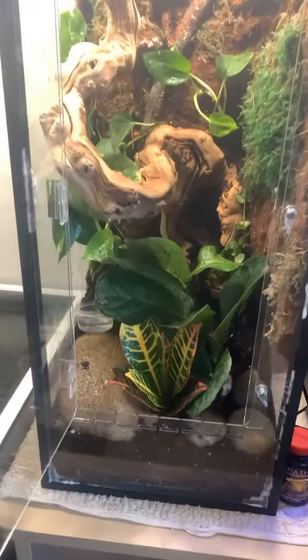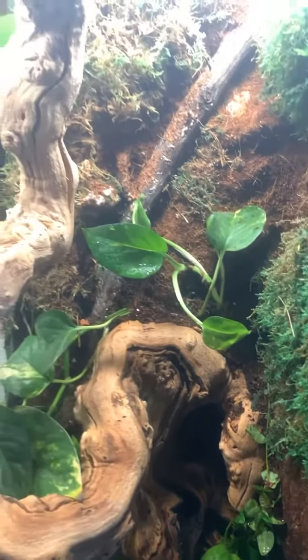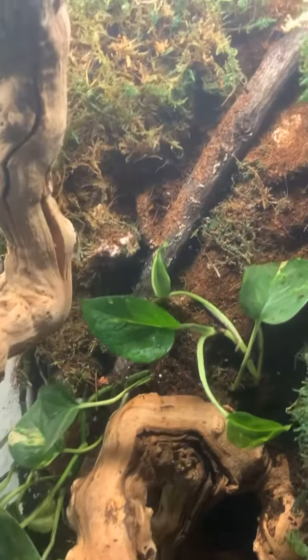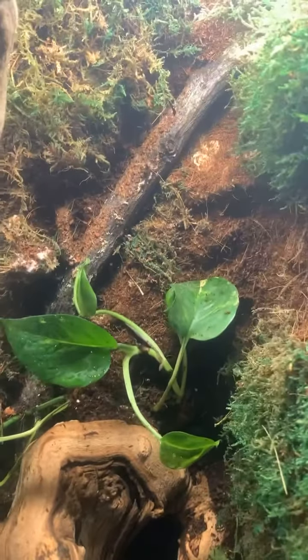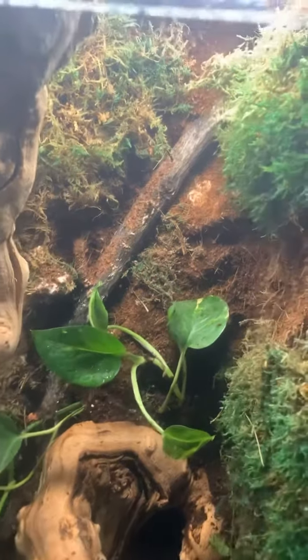I got a bunch of different types of plants in there. We're gonna see how they start out — I'm gonna let them grow in first before I move them over. The 30 is pretty much empty; he still has that fern in there and a couple rocks. I'll keep feeding them and keeping an eye on them until we can move them into here.